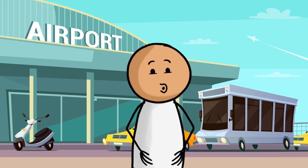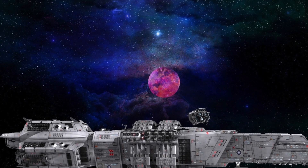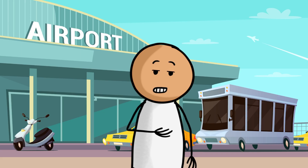Hello Space Explorers! Today, we are going on an exciting adventure to explore Venus, the planet closest to Earth. Are you ready to join me?